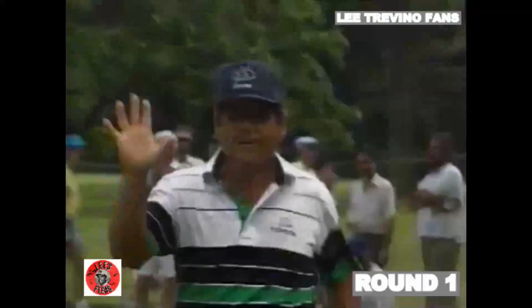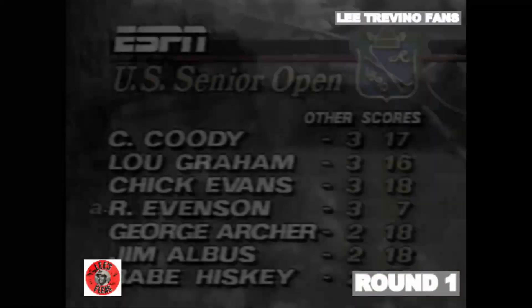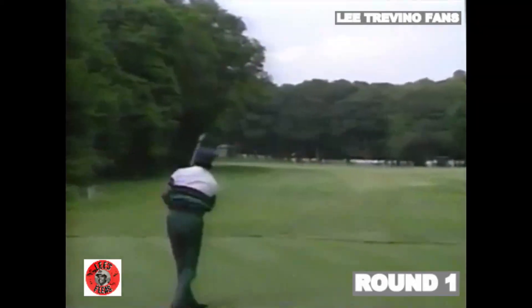He has now made eight birdies on the day. He is now at six under par. And Lee Trevino — four players at five over, Jack Nicklaus just a moment ago — Trevino on the tee at 17.